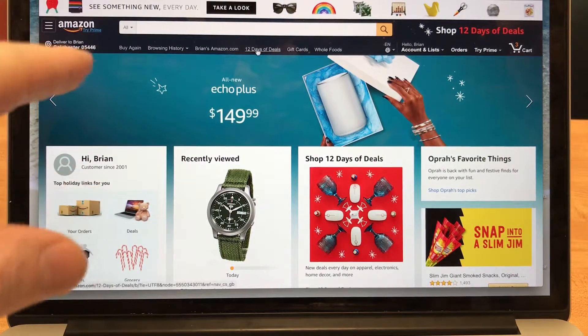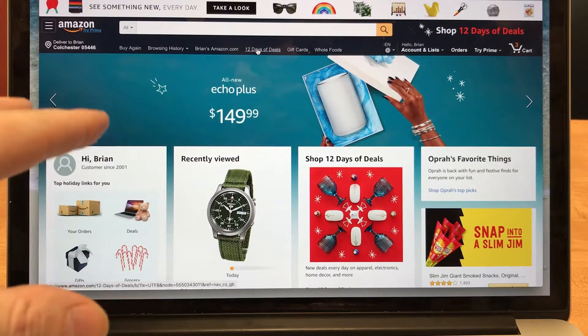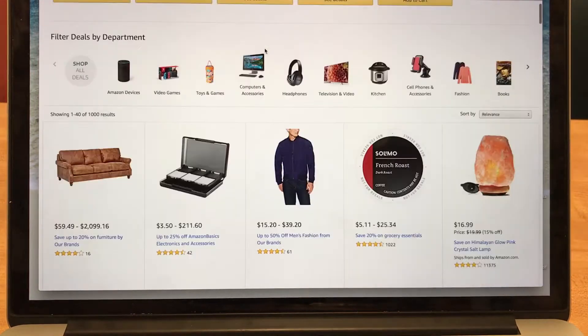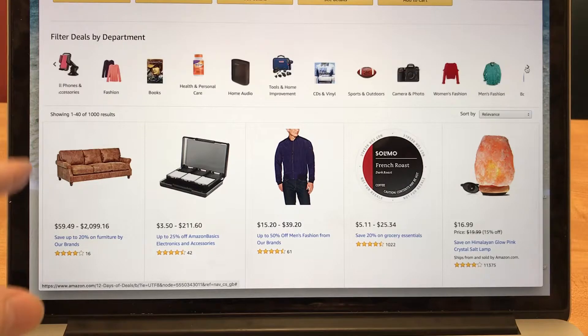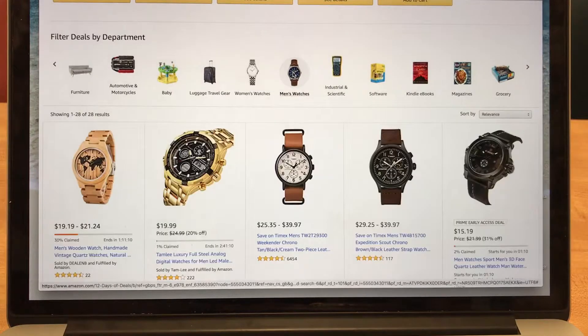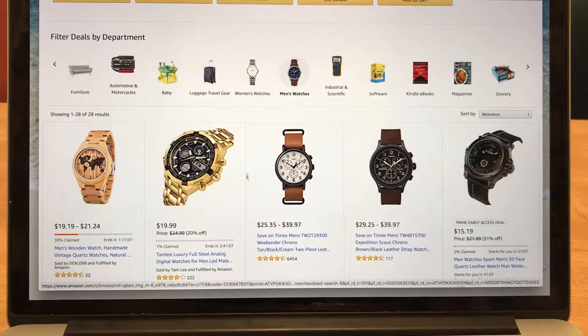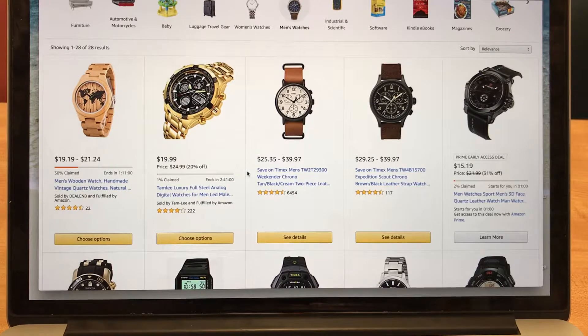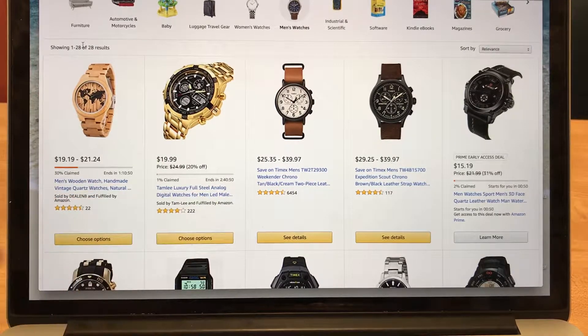Usually on Amazon at the top there'll be deals of the day or something like that. But it's around the holidays right now, so there's this 12 Days of Deals. Sometimes it's Cyber Week deals or Black Friday deals, but there's always a deals link — and that's kind of what we want to click on. You can filter deals by department, and it takes a few clicks, but you will get to where there are watches — women's watches, men's watches. Today there are only 28 deals. We'll see how much of a deal they are.